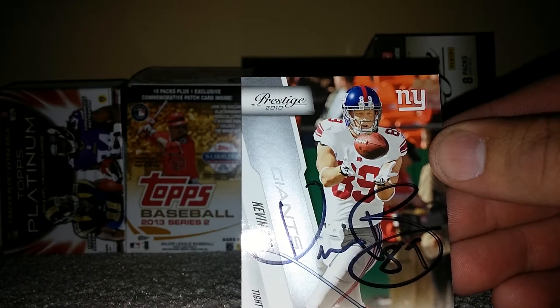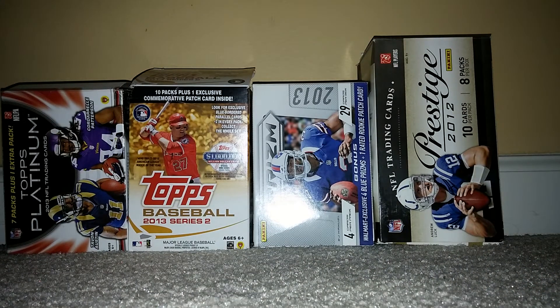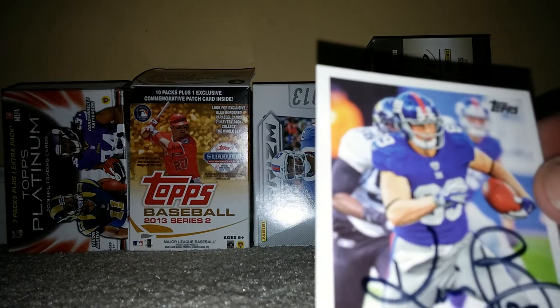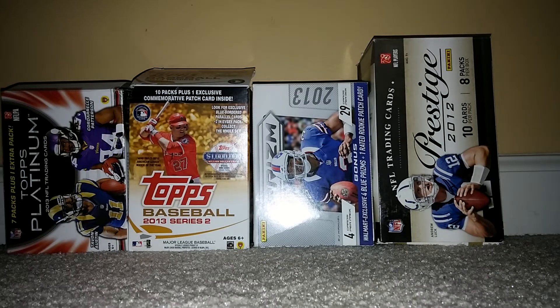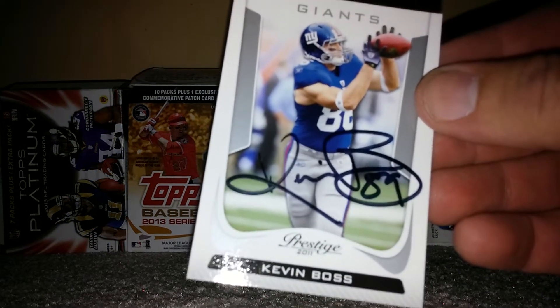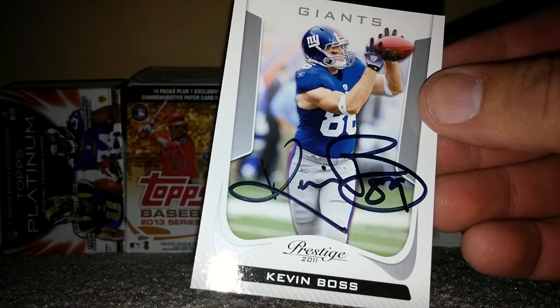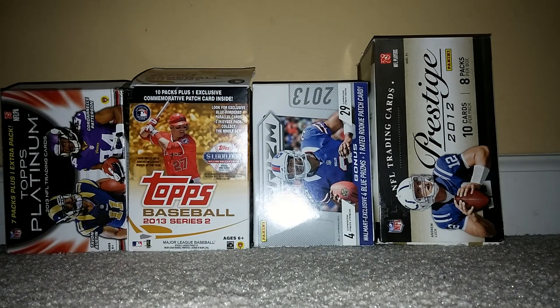Signed it in black Sharpie — sign that one there, another one. That one looks really good, and another one. Kevin Boss hooked it up. Looking good, turned out really nice. Thank you, Mr. Boss. And I got three fan packs — let's do these quick.